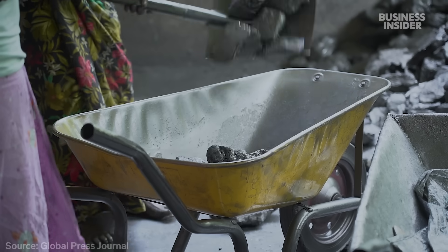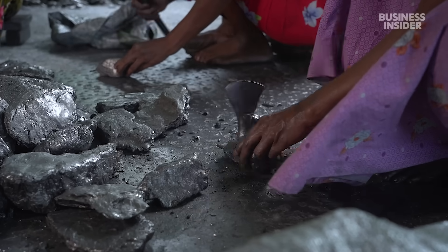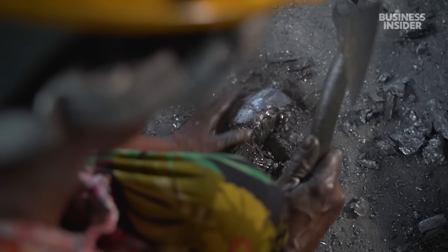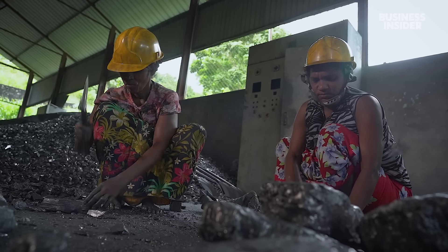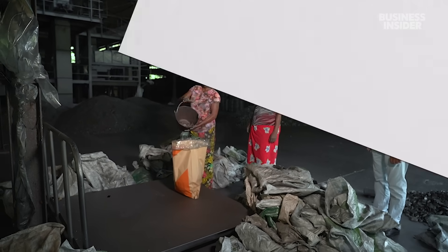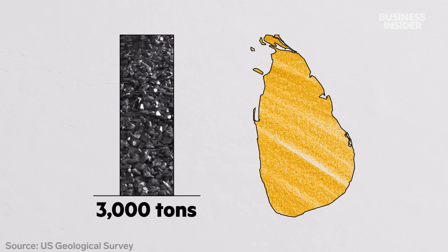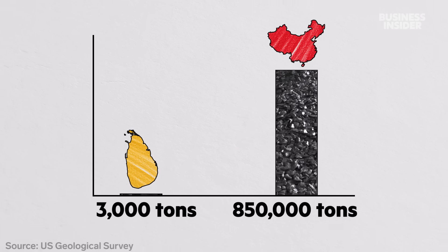Today, there are three major graphite mines in Sri Lanka, including Kahatagaha, where much of the local processing is done by hand. Women sort and cut the graphite at small workshops. The purest kind has higher levels of carbon — as much as 95% — and the women can identify it by simply looking at the texture, shine, and hardness. Currently, Sri Lanka produces about 3,000 tons of graphite a year, while China churns out nearly 850,000 tons a year.